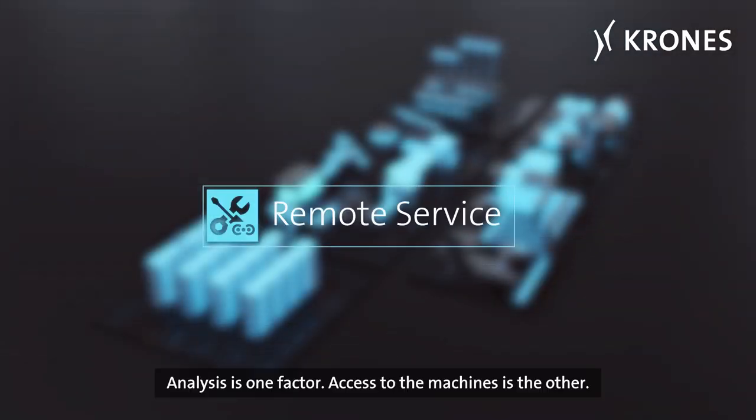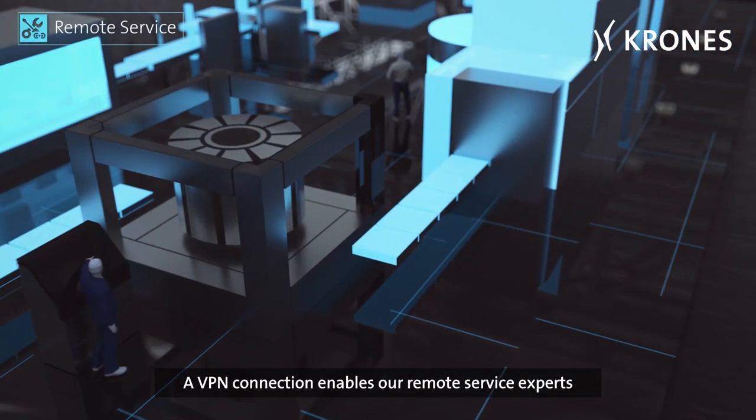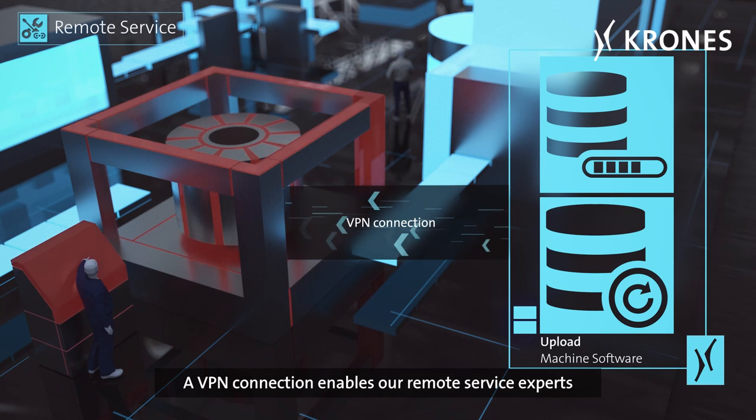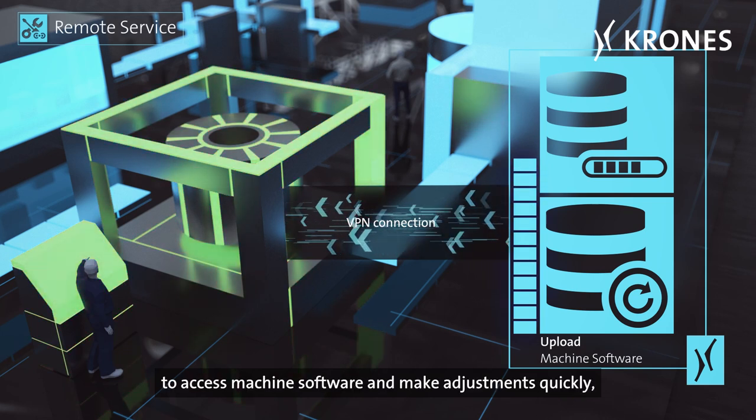Analysis is one factor; access to machines is the other. A VPN connection enables our remote service experts to access machine software and make adjustments quickly from anywhere.